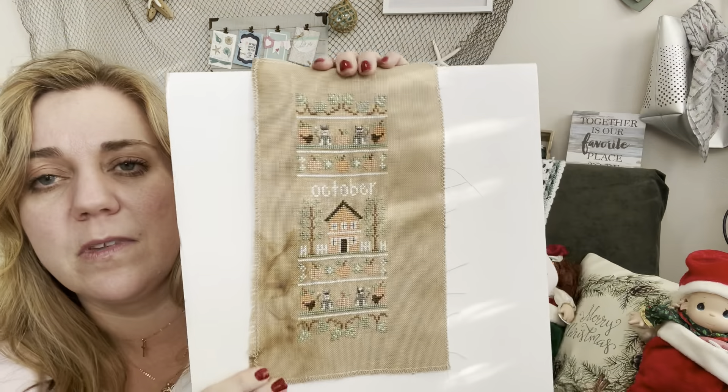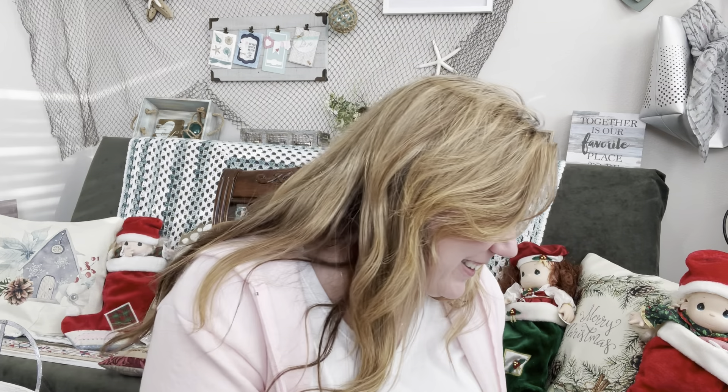This is my October Sampler from Country Cottage Needleworks — the last one I have to share. I'm about halfway done with November, which I'll show in my WIP parade. I still need to do December, and probably February and March. I may only have about three and a half months left to stitch. I don't feel the rush to FFO until I have all of them done, so this year is about finishing those up and then FFO-ing them.